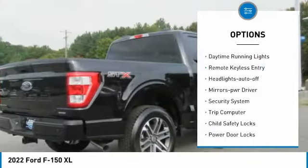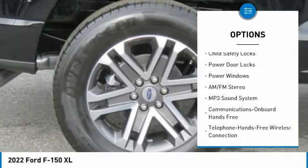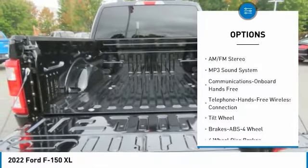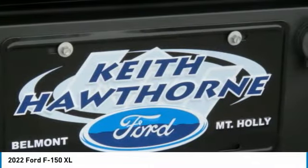Traction control, daytime running lights, remote keyless entry, headlights auto-off, mirror memory, security system, trip computer, child safety locks, power door locks, power windows.